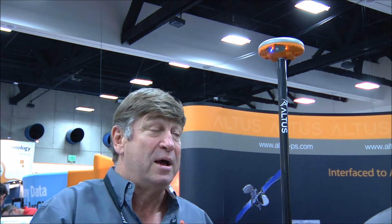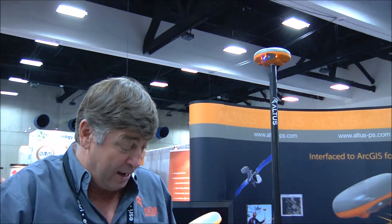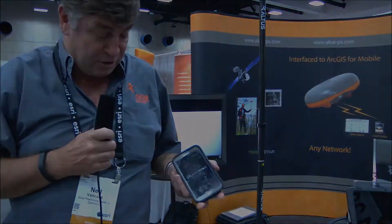So what we want to do is make sure that the user has RTK corrections all the time, and we built that technology in. We've also done it in such a way that I can set up the NR2 on my phone.